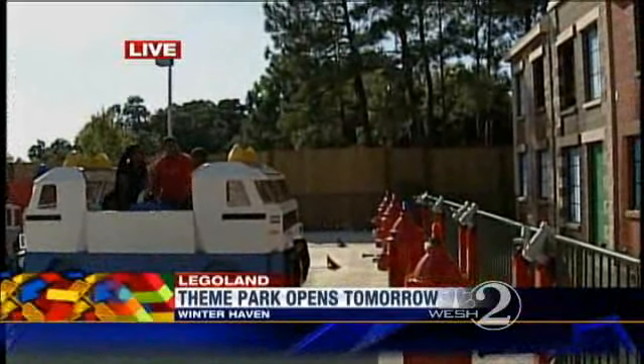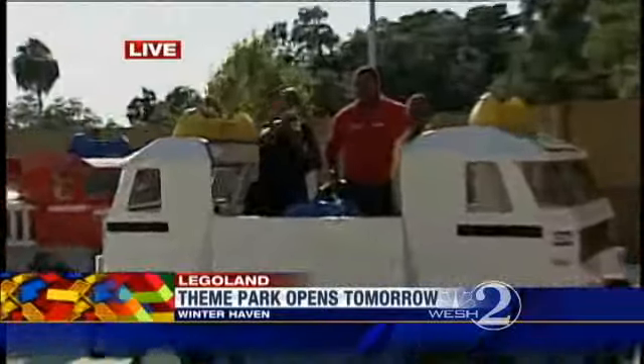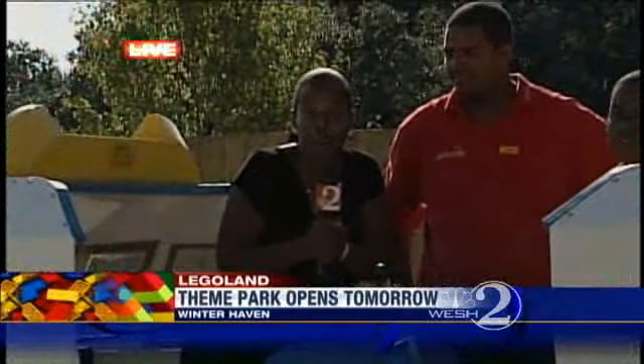You've been on some rides today. Were they exciting? Yes, yes they were. We want to show you some of the things that we saw today here at the new Legoland Florida.